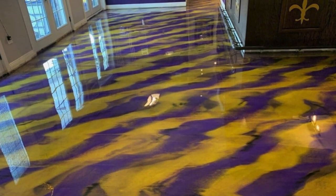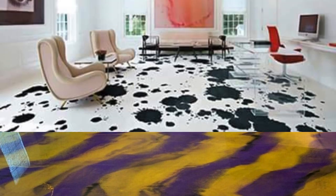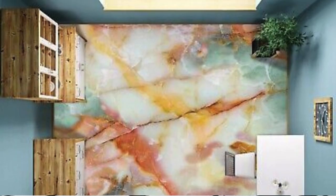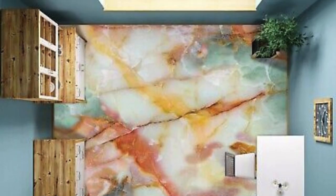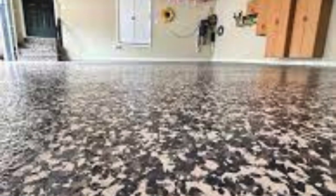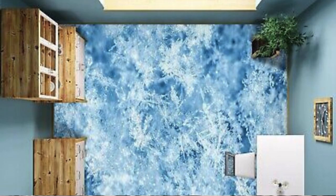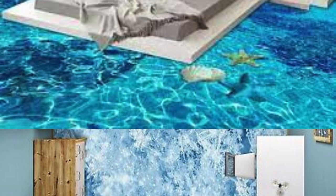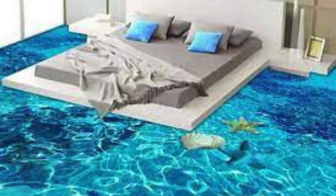They're the very essence of your space, elevating it to an unparalleled level of sophistication. The attention to detail in the creation of these floors ensures not just a visually stunning environment but an experience that tantalizes the senses. With a variety of styles, patterns, and finishes, this collection becomes a canvas upon which your design dreams are brought to life. It's a space where luxury meets functionality, where aesthetics blend seamlessly with practicality.